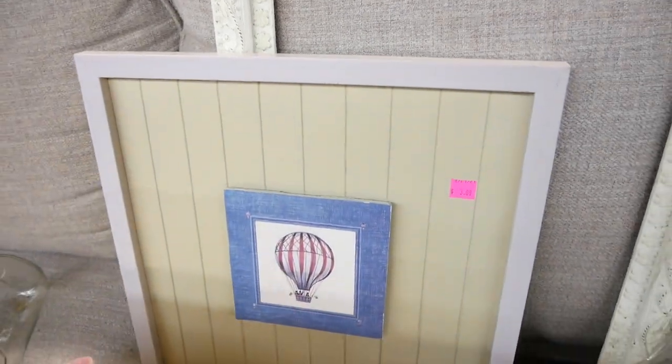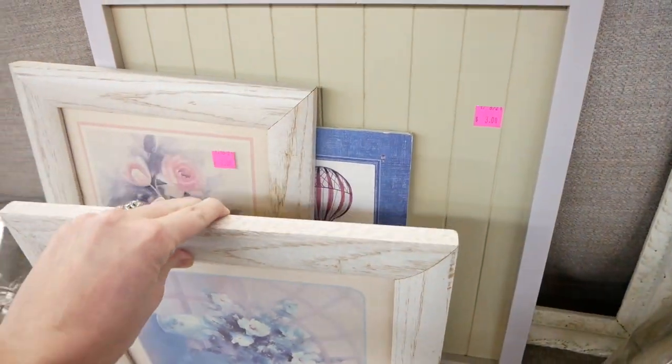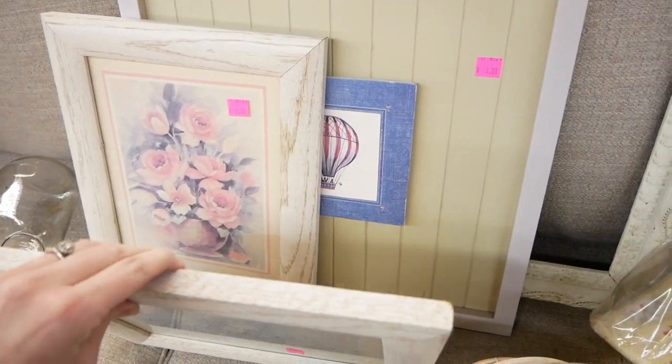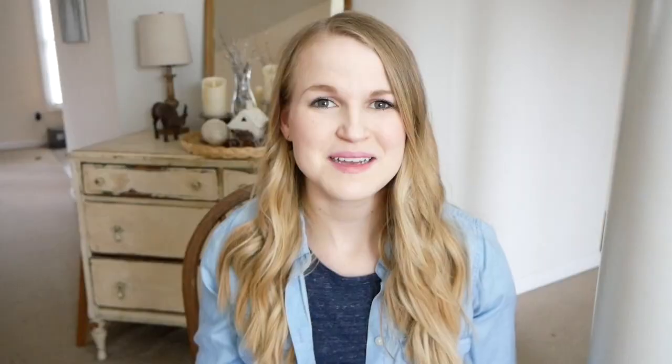I always say don't get hung up on the artwork — it can always be changed out or painted over. There's a lot you can do. Try to focus on the character of the frames. So now that you guys have seen the items I selected, I wanted to show you the ones that are going to be available.